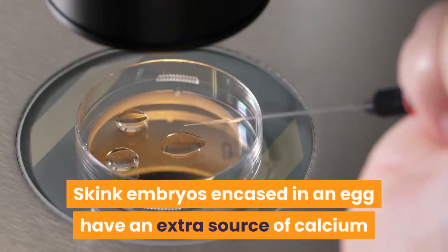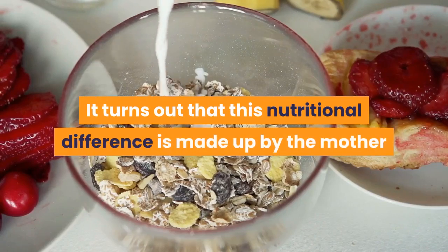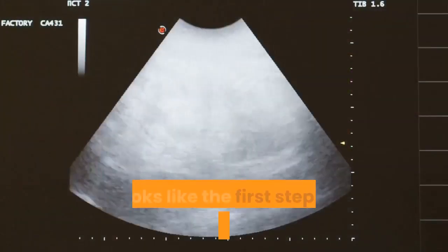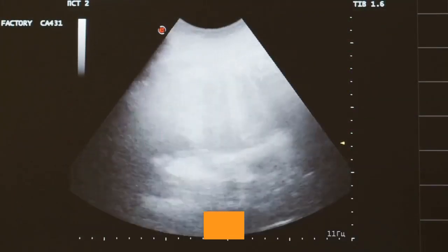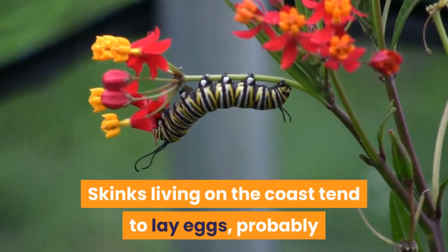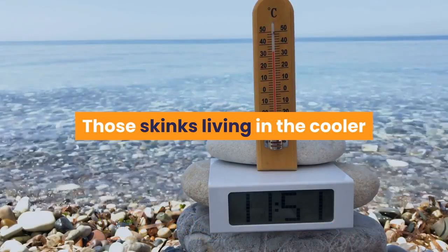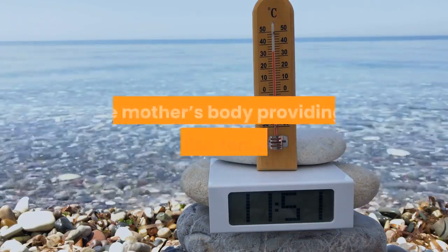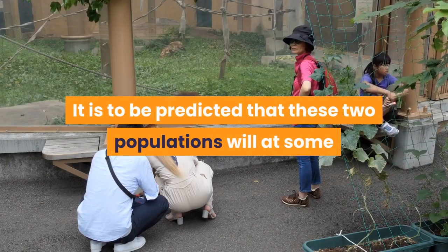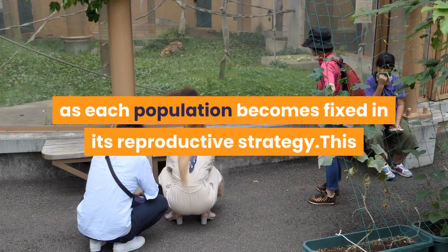Skink embryos encased in an egg have an extra source of calcium that the live-born skinks lack. It turns out that this nutritional difference is made up by the mother secreting extra calcium for the young held inside her. This looks like the first step on the road to developing a system like the mammalian placenta. Skinks living on the coast tend to lay eggs, probably because the warm weather is predictable and sufficient for embryonic development. Those skinks living in the cooler mountains tend to give birth to live young, the mother's body providing a more stable temperature. It is predicted that these two populations will at some point separate into different species as each population becomes fixed in its reproductive strategy.